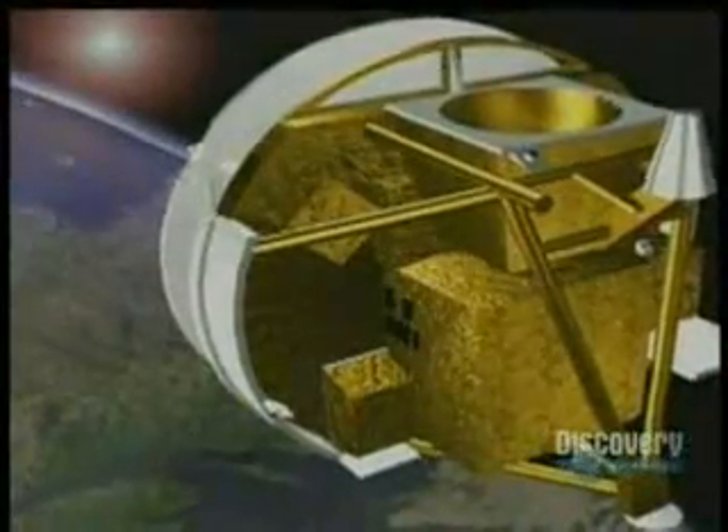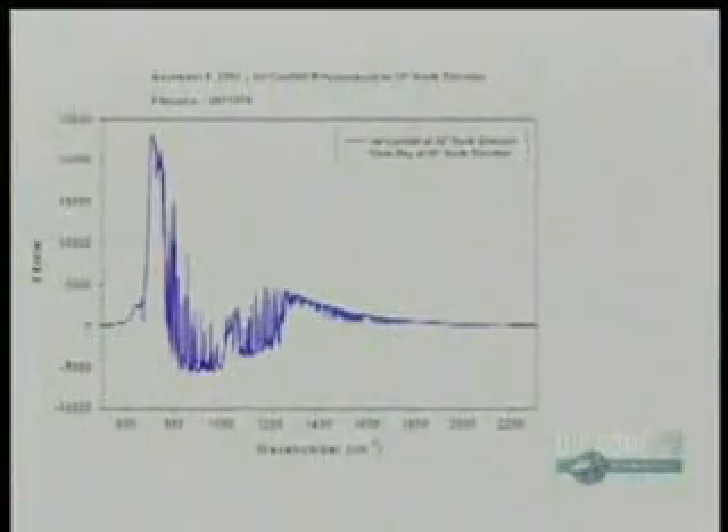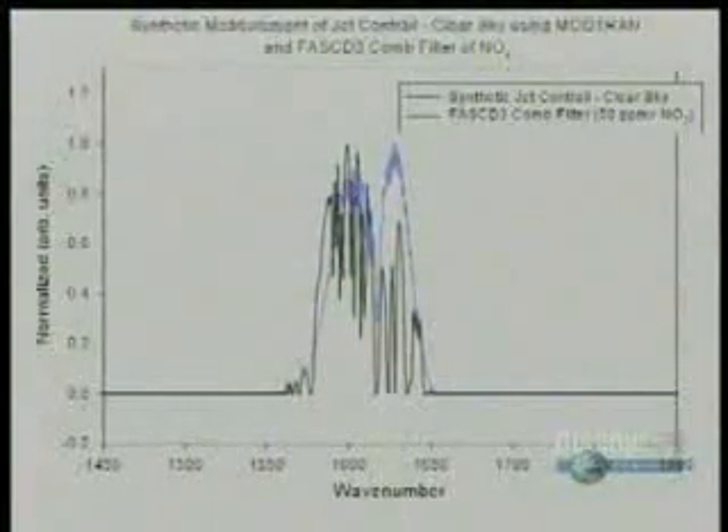Dr. Wayne Evans has observed contrails using satellites and analyzed their chemical composition with a land-based spectrometer. There are two spectra here — one is a spectrum of the jet contrail, which is blue, and the other is a clear sky at a couple of degrees off the contrail. We've done that on several occasions, and we've detected a number of gases: nitrogen oxide, nitrogen dioxide, nitric acid, carbon dioxide, carbon monoxide, and methane. We haven't seen any evidence of strange chemicals being in there.